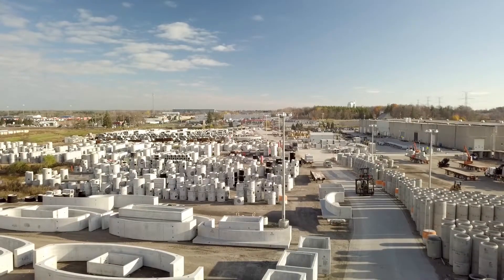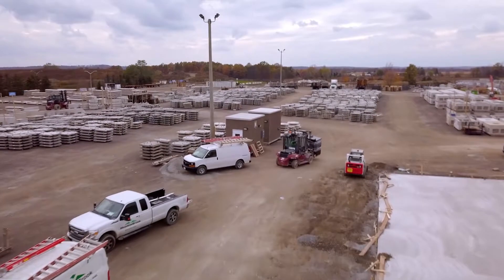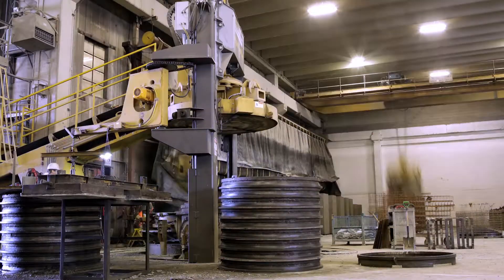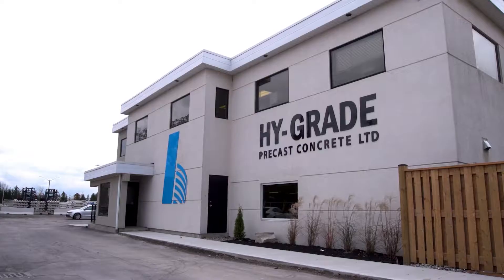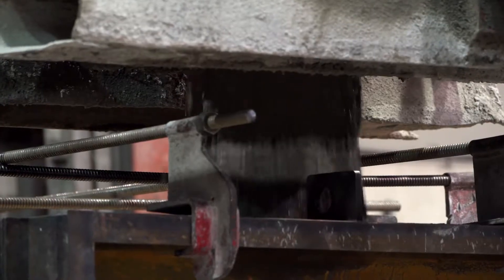CONCAST PIPE is a full-service supplier to the underground infrastructure and road building industry. We support contractors, consultants, and municipalities across Ontario, with manufacturing facilities strategically located in Guelph, Oakville, and St. Catharines. In 2017, High-Grade Precast Concrete was acquired to extend our offerings even further.